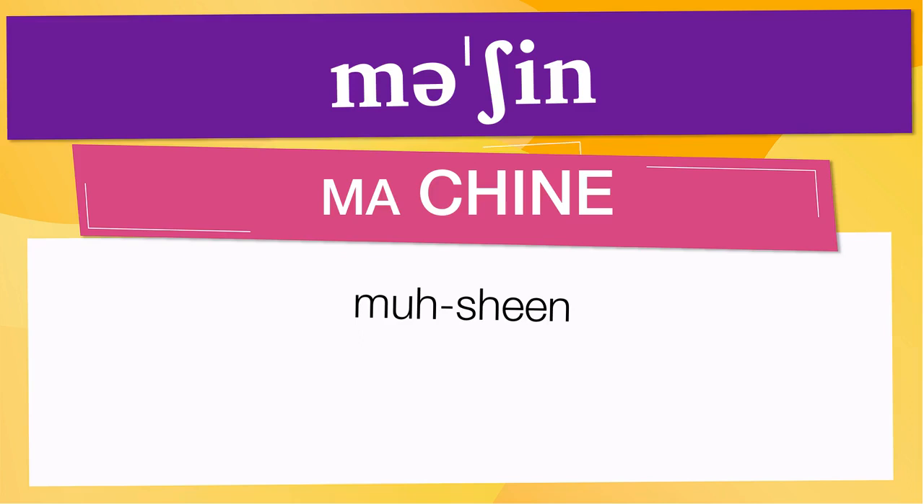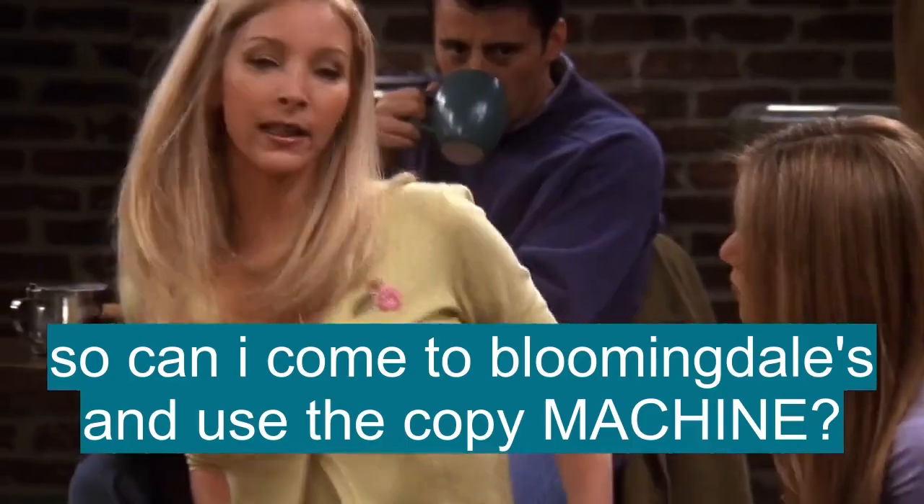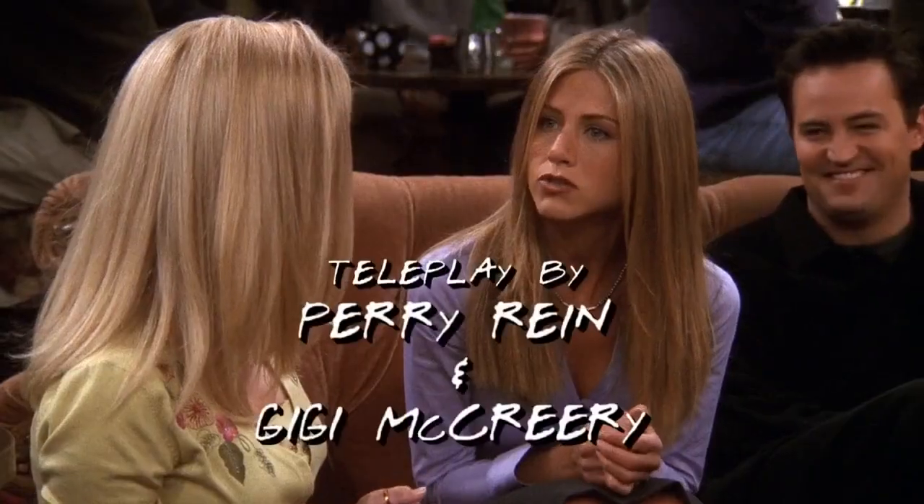Now let's see how machine is used in real life. Can I come to Bloomingdale's and use the copy machine? Sure.